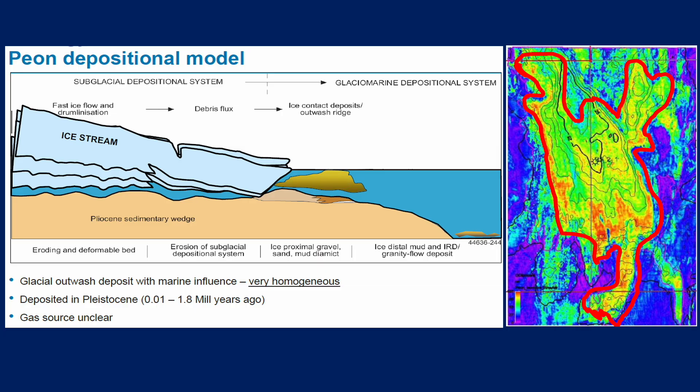Here's the geological model for Peon — very recent sediments. It's actually Pleistocene age, somewhere between 0.01 and 1.8 million years old. It's thought to be a subglacial depositional system passing into a glacial marine depositional system, with glaciers moving out across a Pliocene sedimentary wedge, eroding and deforming beds as they went. At some point there was an accumulation of an outwash ridge with gravel and sands — a glacial outwash deposit. Despite coming from glacial outwashings, it's a very homogeneous reservoir. The gas source is very unclear, likely a biogenic gas origin.